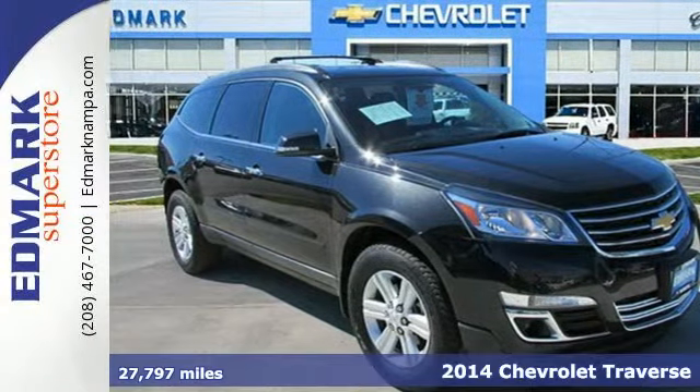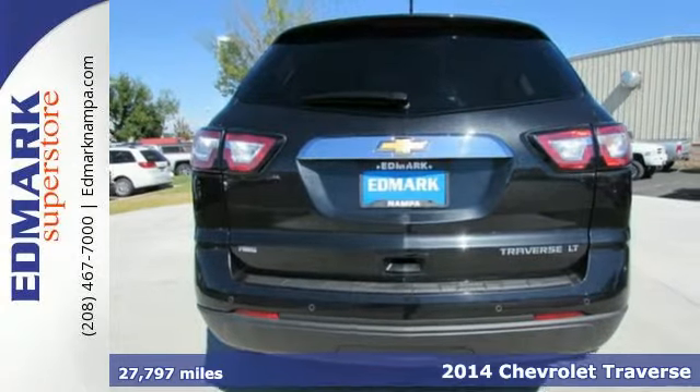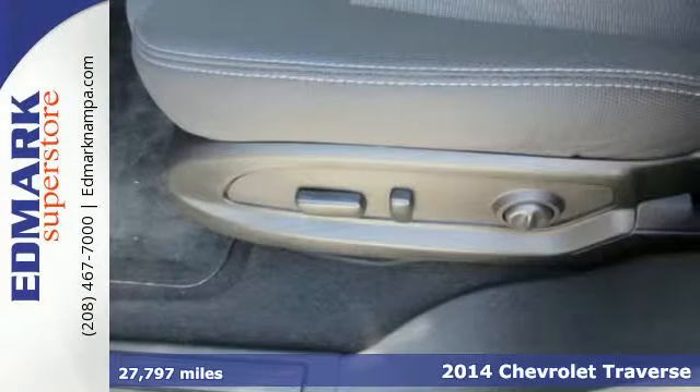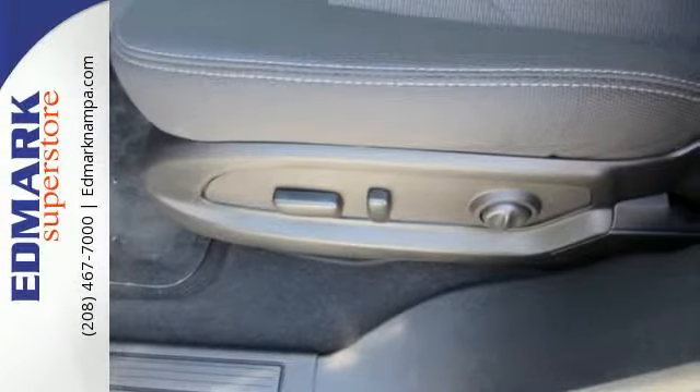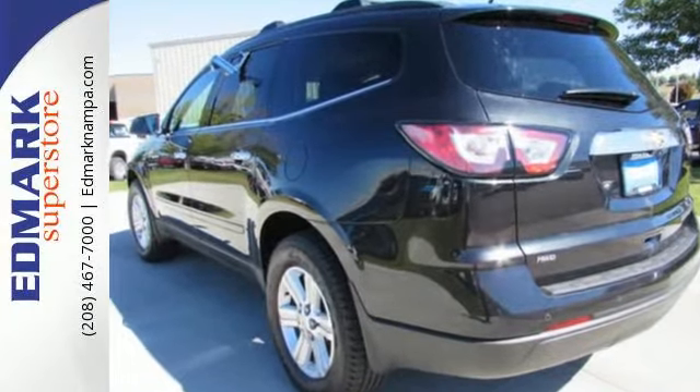It's a 2014 Chevrolet Traverse. This mid-size SUV brings you all the amenities you could want. It includes stability and traction control, steering wheel audio controls, keyless entry, multiple airbags and an emergency communication system.